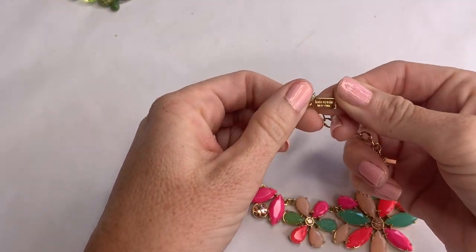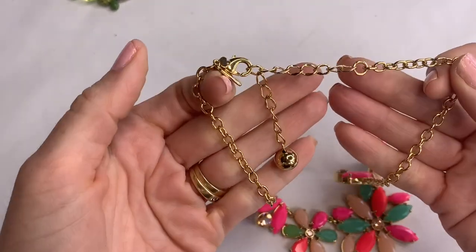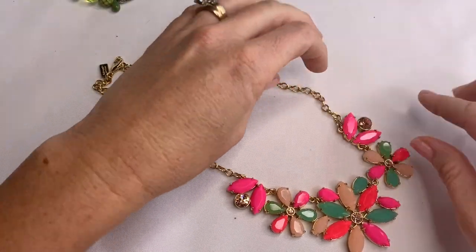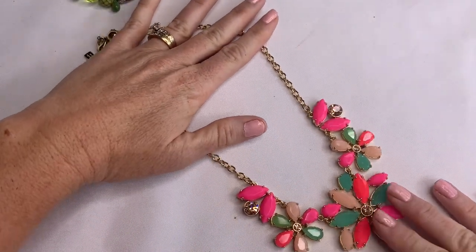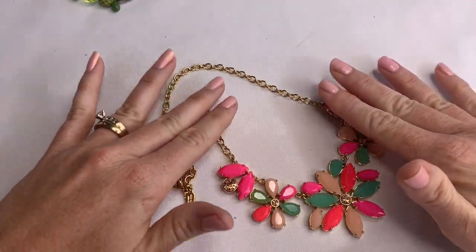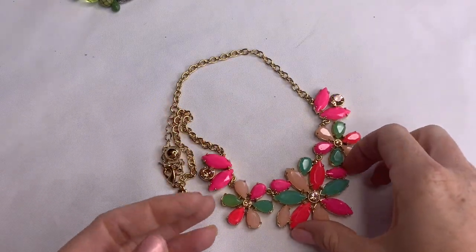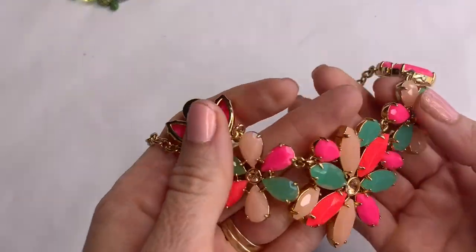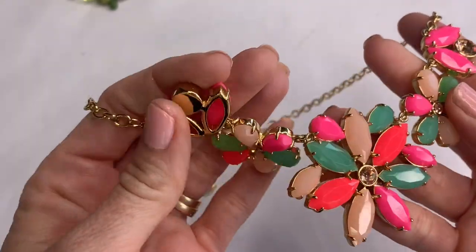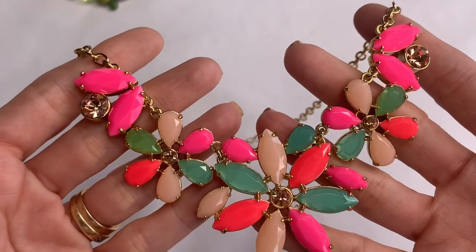This is a Kate Spade New York necklace in excellent condition. This gold tone is perfect and it's very bright and summery looking to me. Gorgeous. All of the stones are there. This is a neat piece.